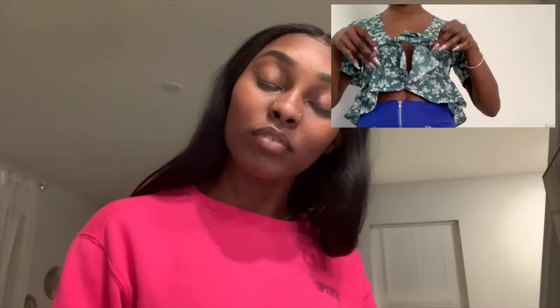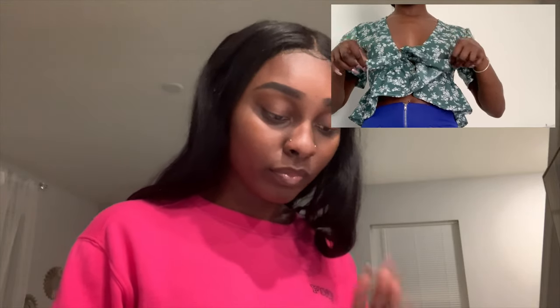Moving on, we have the ditzy floral print tie front ruffle hem blouse. Yes, it's blue. It was $6.73 when I bought it, original price is $8. This is a crop top — I wore this on my real birthday, out to eat. I decided I didn't want to overdo it, but I still wanted to look cute.